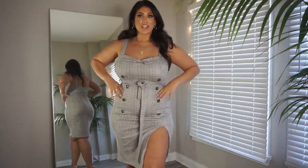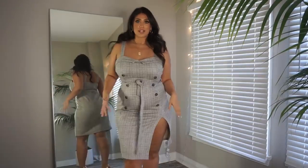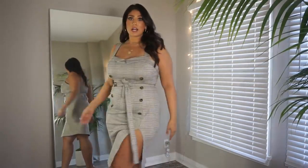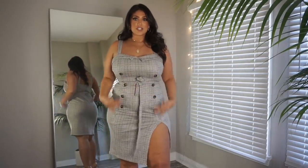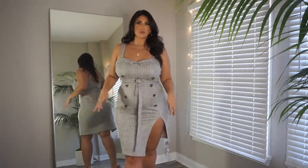This dress kind of gives me brunchy vibes — I think this is so flattering on. I'm wearing a 1XL. It's a really nice thick fabric and it's got a bit of stretch to it. It has a zip closure at the back. I love the tie detail; I just think this is so sexy but still very classy and chic, which is why I think it'd be really cute for brunch.